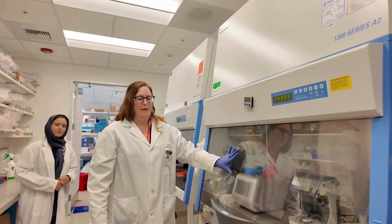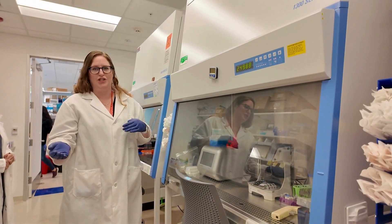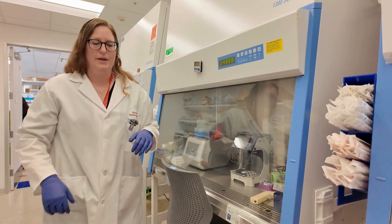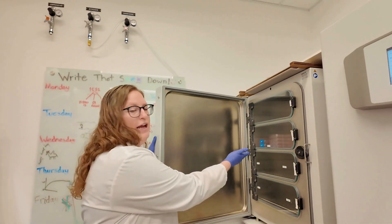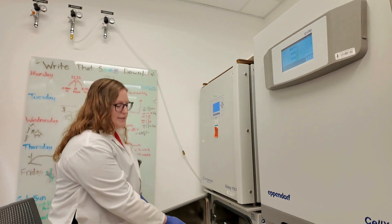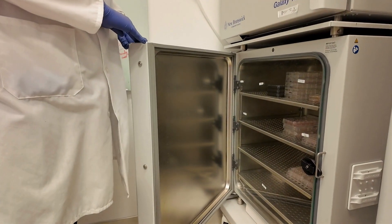We also have machines here that help us work with stem cells specifically, so we can take patient fibroblasts, skin cells or blood cells, and turn them into cardiomyocytes using this machinery here. And as you can see here, we have our incubators where the cells live. These are the environments where both the stem cells and the cardiomyocytes can be kept in culture and used for many different experiments.